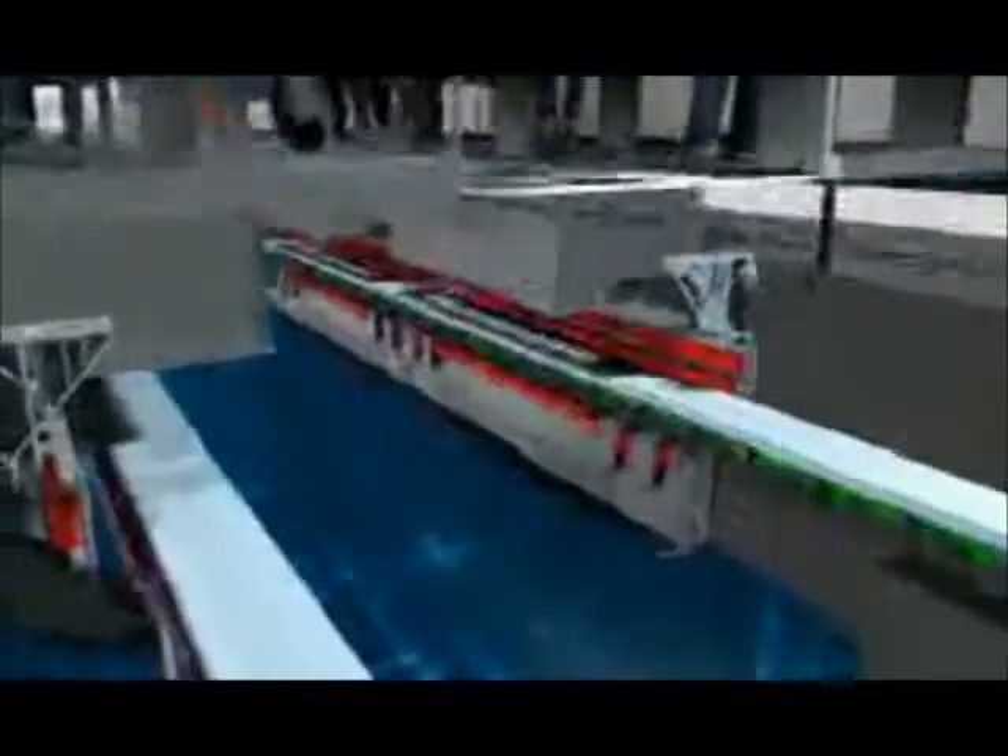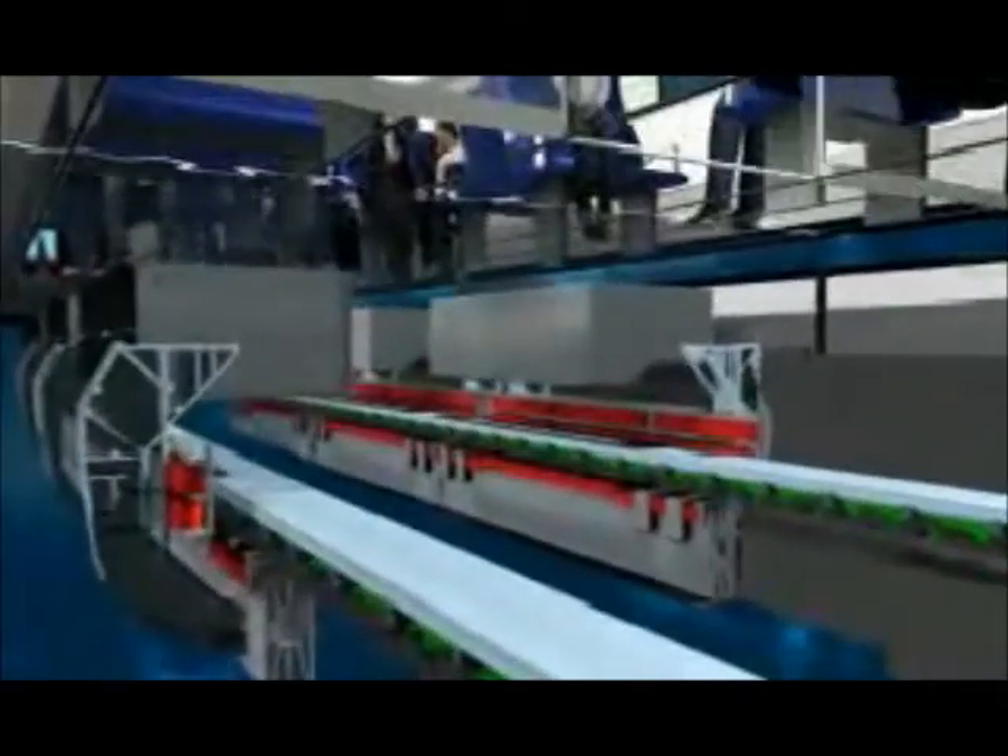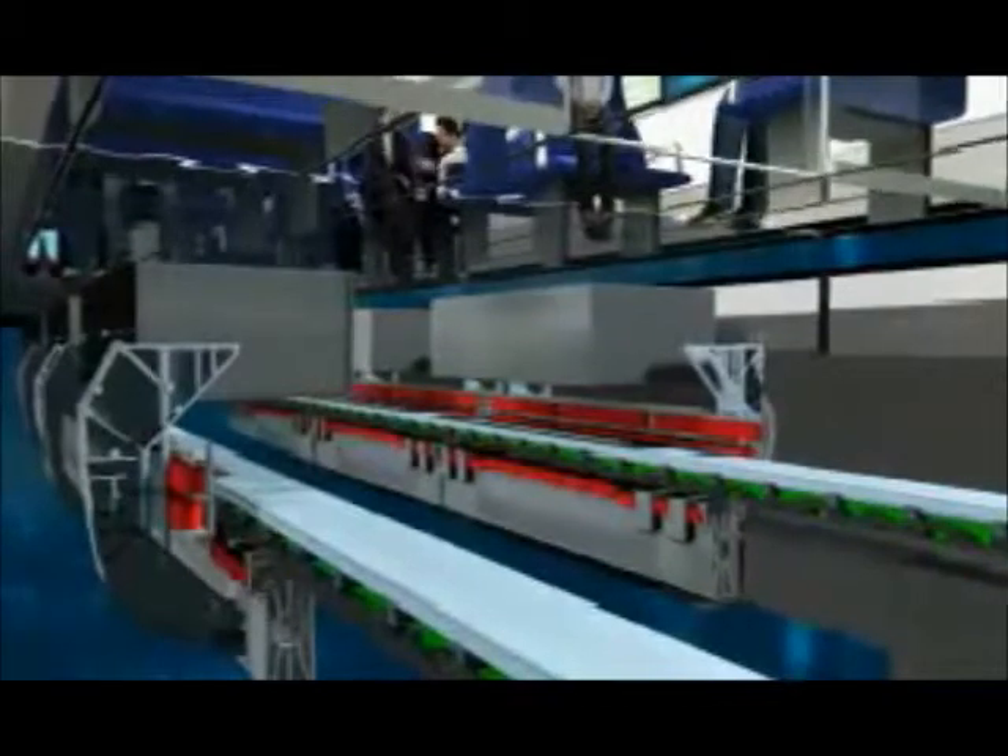But instead of a rotating magnetic field, a traveling magnetic field is generated in the windings — one that pulls the vehicle along the guideway without contact.